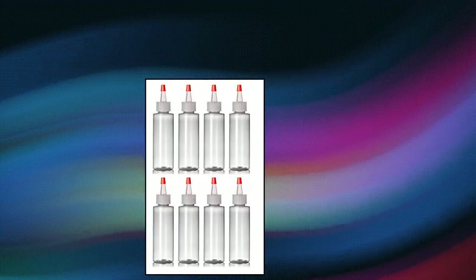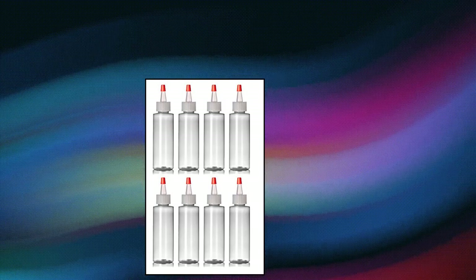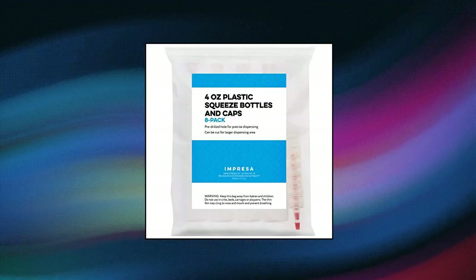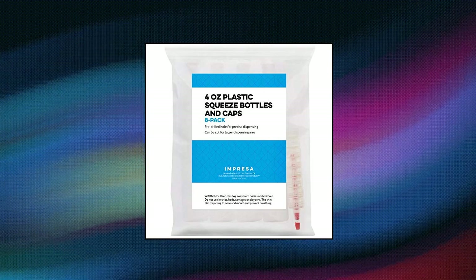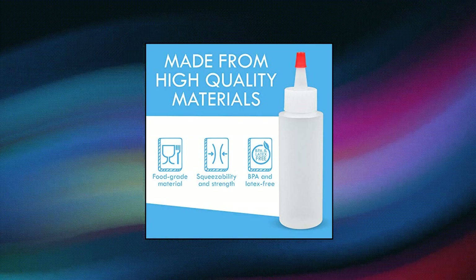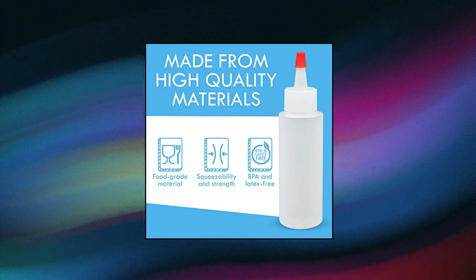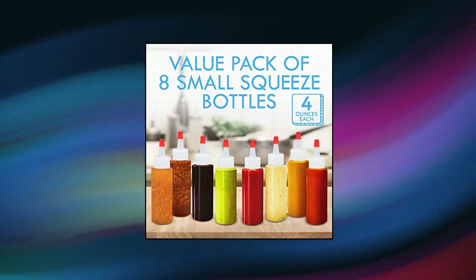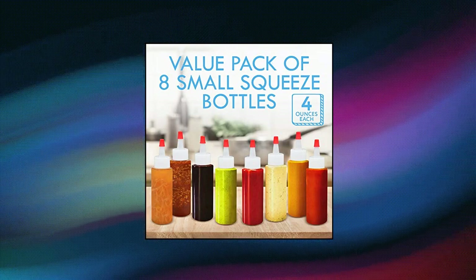Impreza 8-pack of 4-ounce plastic small squeeze bottles and caps — multi-purpose, from icing to sauces to arts and crafts and more. Our plastic dispensing squeeze bottles are useful for a wide array of purposes, from cooking to creating art crafts to the bathroom; they're useful in nearly every room in the home. Perfect for holding a variety of liquids including sauce, dressing, condiments, oil, vinegar, icing, glue, paint, massage oil, soap, shampoo, and more. Food grade.